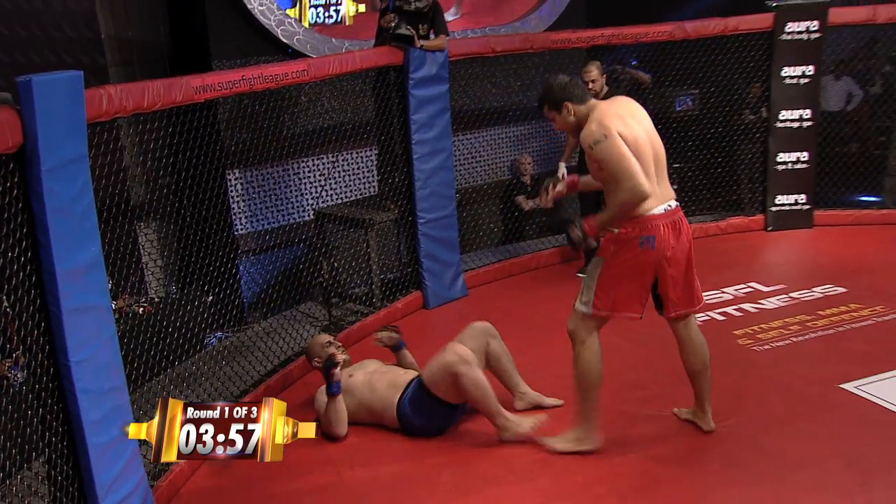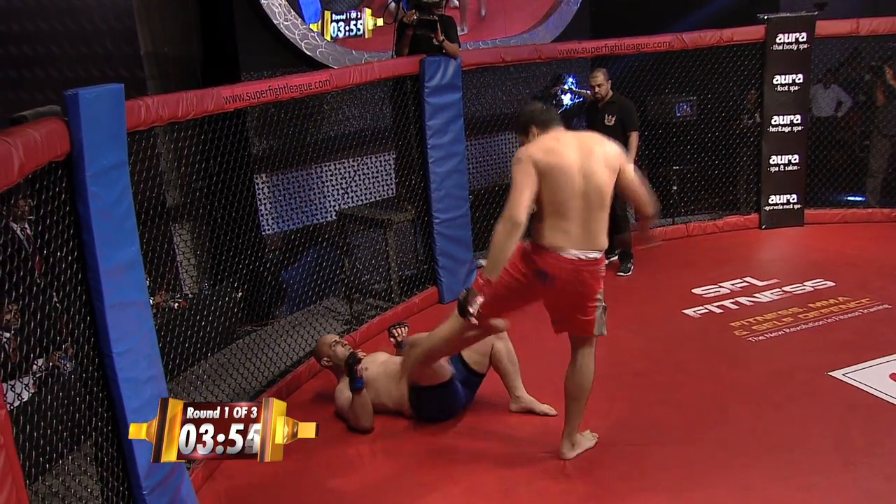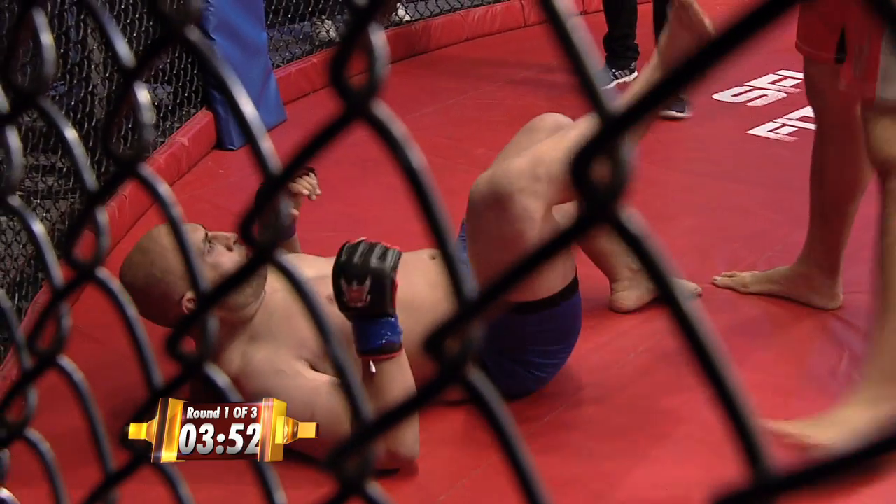Ali Reza — a black belt. He towers away at 6'4". He certainly has the height and reach advantage.